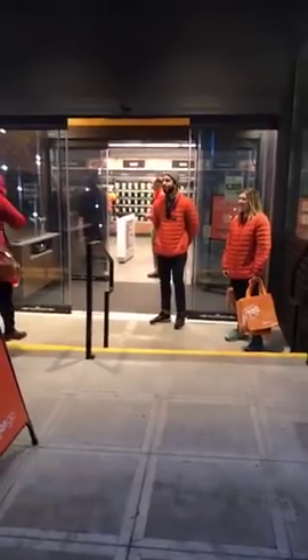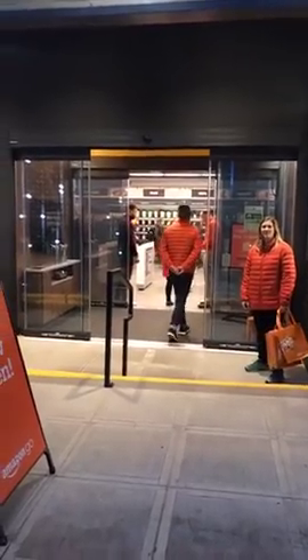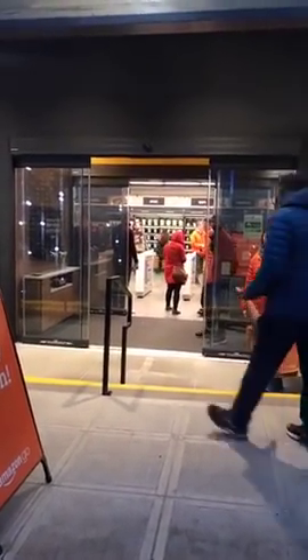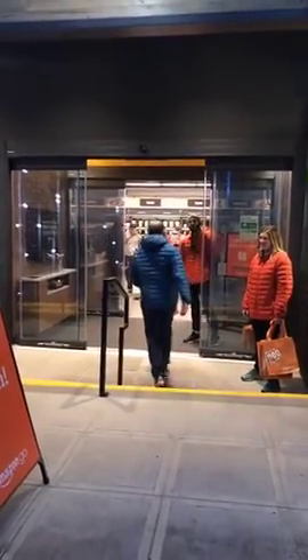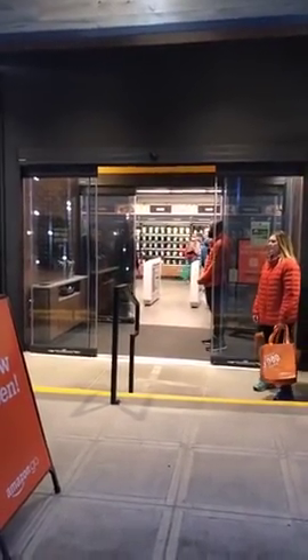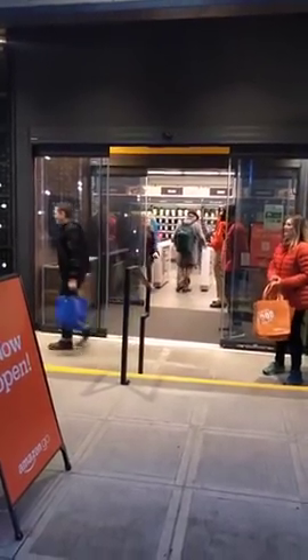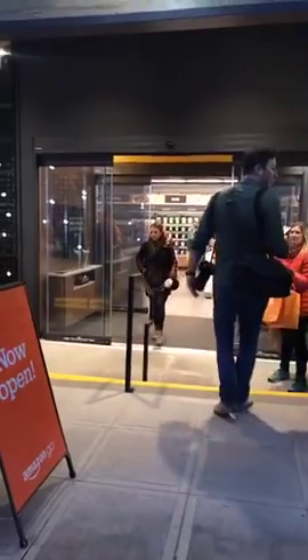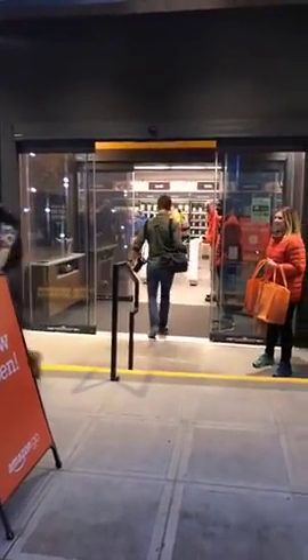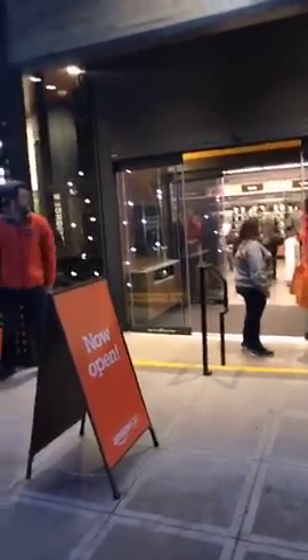Jimmy's asking: if you pick up an item does it charge you right away? I'm assuming it waits a second, because if you pick up an item and put it back, it says it will not charge your virtual cart — I tried that. I picked up an item and put it back. The store is located at 2131 7th Avenue. Everybody's trying to pick something up, put it down, and see if it's going to charge. Hopefully Amazon doesn't get a lot of complaints today.